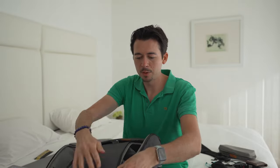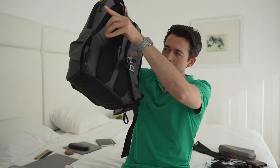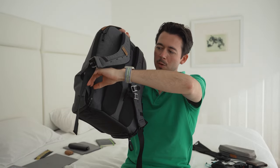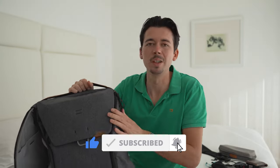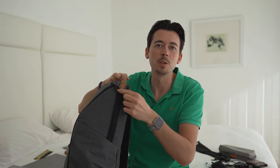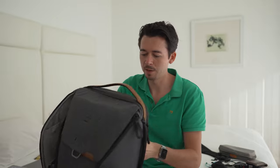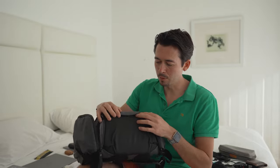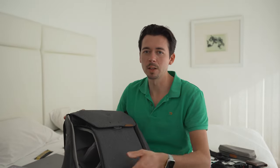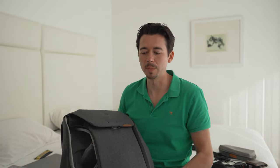The bag can be opened in two ways and has features to make it more secure. I've attached the bottom zippers to small latches to make them harder to open from the bottom, and from the top side I can also latch them for extra security. Another great feature is the strap at the back so you can easily slide the bag onto your carry-on. At the bottom there's also a small magnetic latch holding some small belts, so you can strap things like a jacket to the outside of the bag.